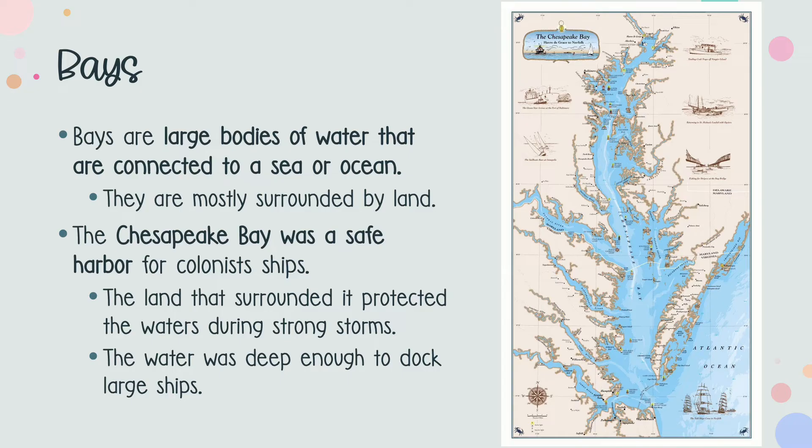Next comes the Chesapeake Bay. A bay is a large body of water that is connected to a sea or an ocean. Bays are mostly surrounded by land. If you look at this map, you can see that the Chesapeake Bay is a large, long body of water with land all around it, except for a small opening connecting it to the Atlantic Ocean. Because there is only a small portion open to the ocean, the water in the bay is much calmer, but it is still deep. This made it a safe place for the very large English ships to dock.